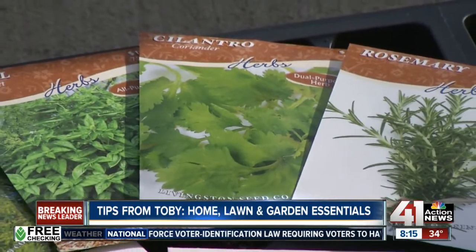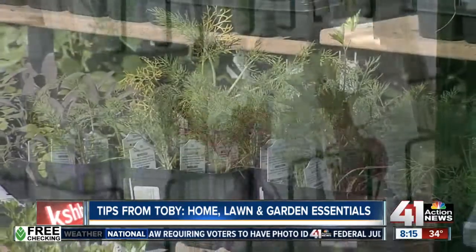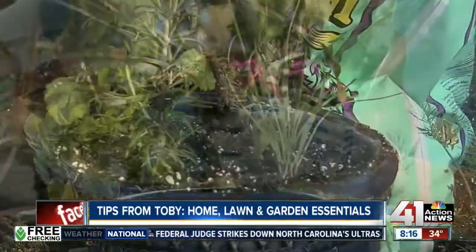Check out my favorite seed catalog companies online. This is the time to start planting your spring herbs, veggies and more. You can even grow some of your favorites in patio containers. Growing your own food is much more delicious and saves some cash on your grocery bill.